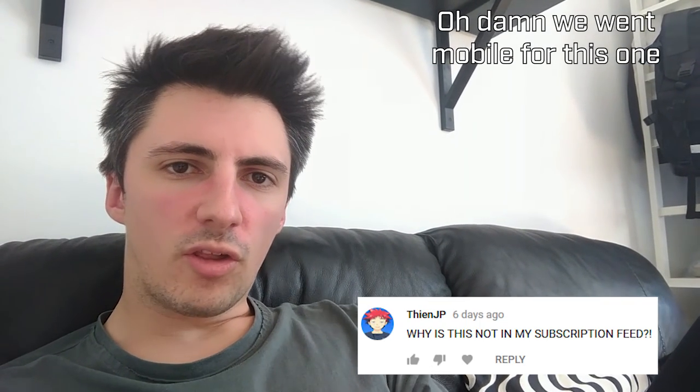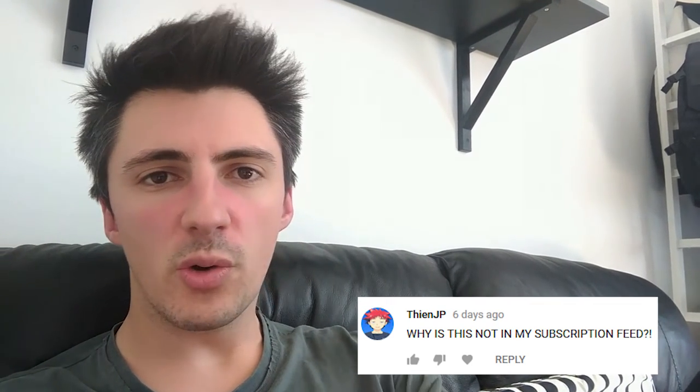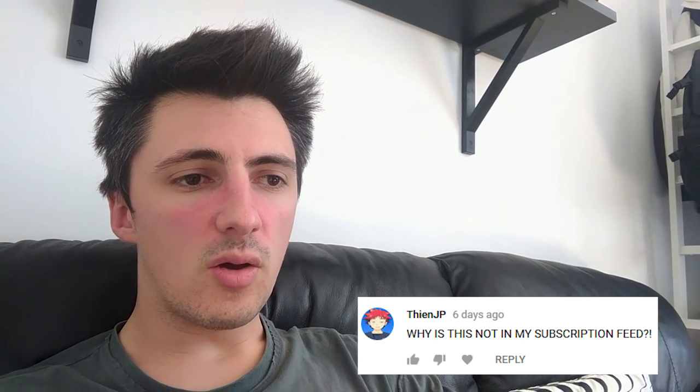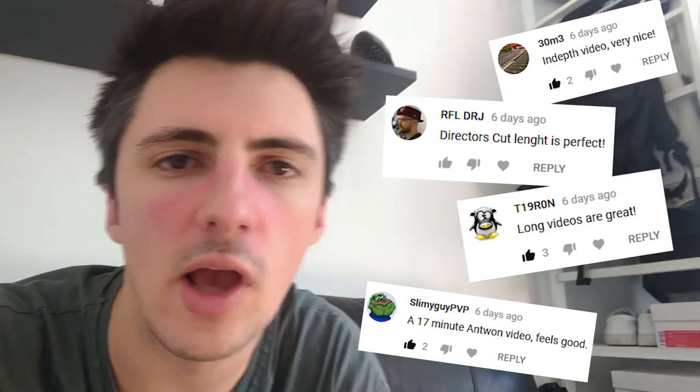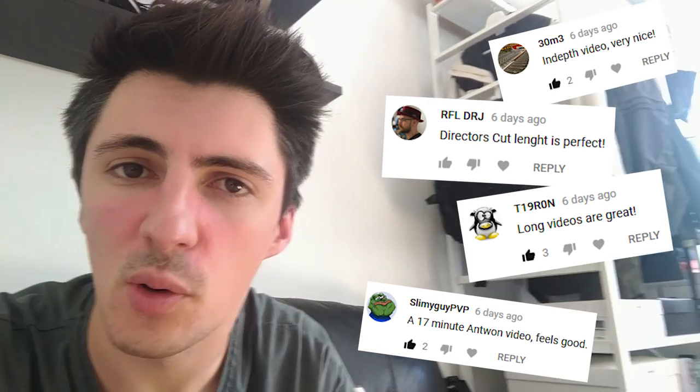Shout out to TheoNJP. Standard YouTube stuff — hit the bell to make sure you don't miss anything. I upload every Sunday at 6pm BST. Thanks to everyone who enjoyed the longer video format. Check out more videos linked on screen, and subscribe if you haven't already.